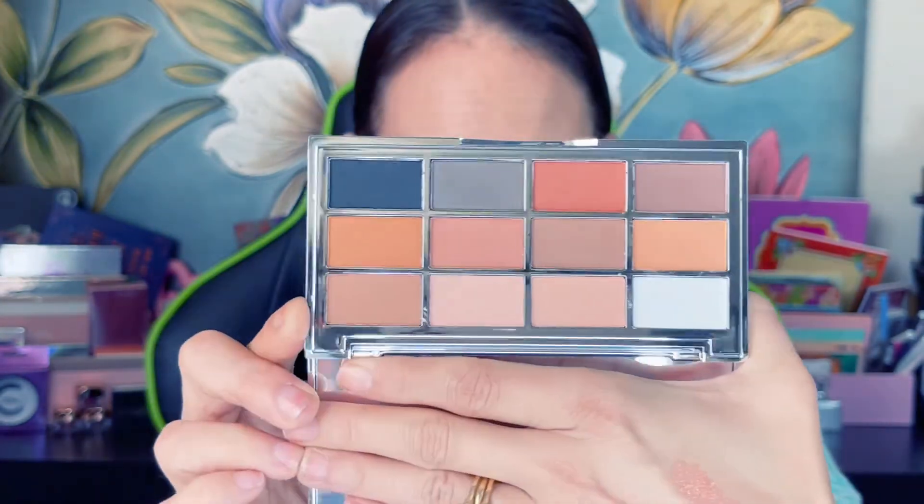I'm not gonna swatch this. I'm not sure if I'm actually gonna keep this because I have a lot of neutral palettes. Y'all know I love my neutrals, but these are mostly browns. This will probably go in a future giveaway, guys.